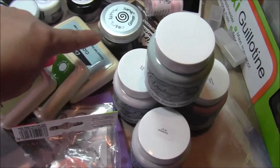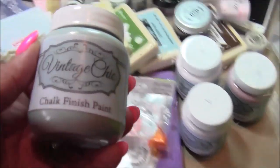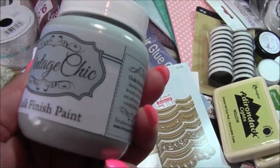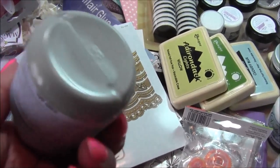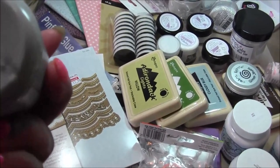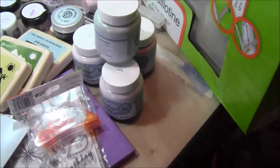Then I bought some Adirondack ink pads and some more paint. This is a new line of paint from Debbie Moore called Vintage Chic, and this is like a tealy — not teal, sorry — sort of a nice chalky green. I'm quite looking forward to using those on a few projects.